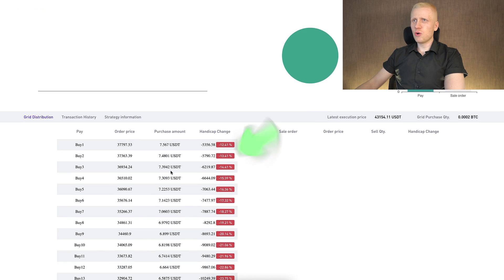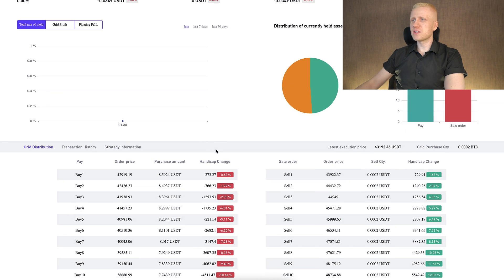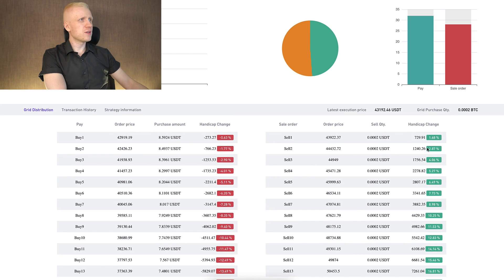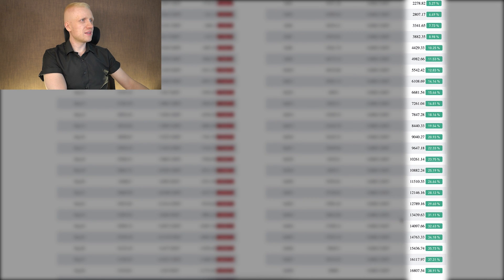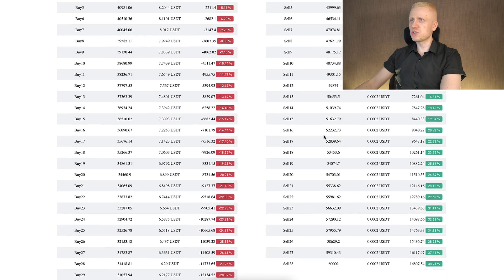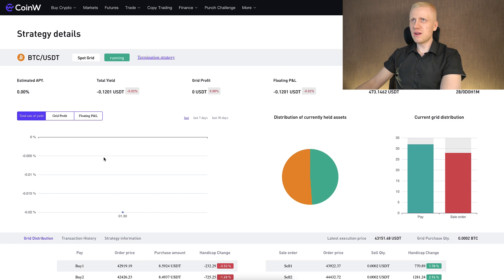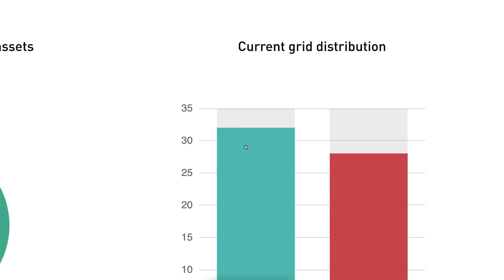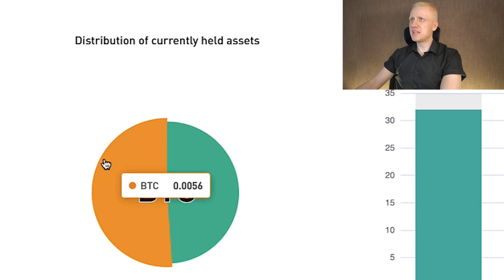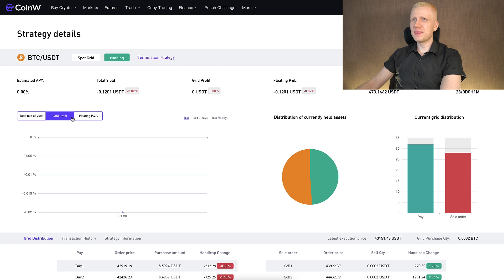You can see all the buy orders that it has opened automatically along with the purchase amounts. On the right-hand side you can see the sell orders and how much profit it will make with each order. If the price of bitcoin goes lower, the buy orders will be triggered and there will be more sell orders available. If the price goes higher, it will be taking profit and there will be more buy orders and fewer sell orders. Here we will see the total rate of yield once the bot has been running for a while, the current grid distribution showing how many buy and sell orders, and the distribution of assets — how much BTC and how much USDT we hold.